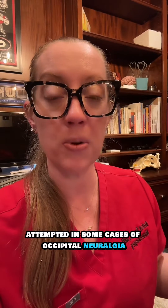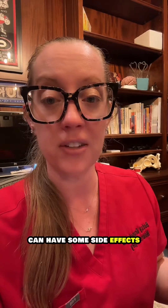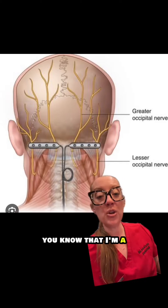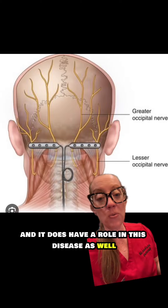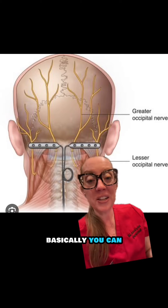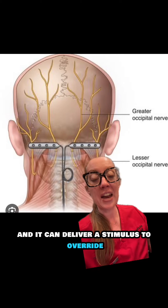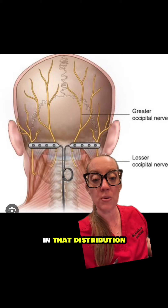Radiofrequency ablation (RFA) has been attempted in some cases of occipital neuralgia, but thermally ablating the nerve can have side effects such as hypesthesias and dysesthesias. Neuromodulation also has a role in this disease. Basically, you can place a stimulator paddle over the origin of the nerve and it delivers a stimulus to override the body's perception of pain in that distribution.